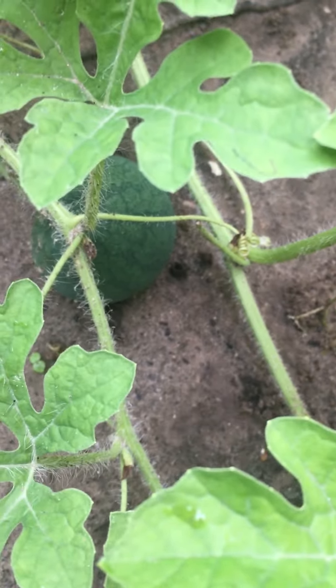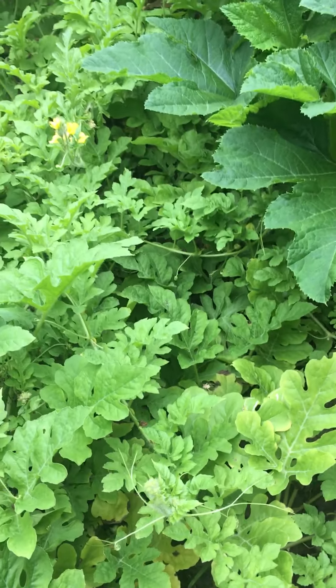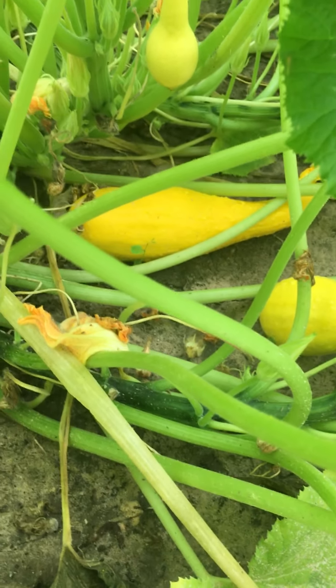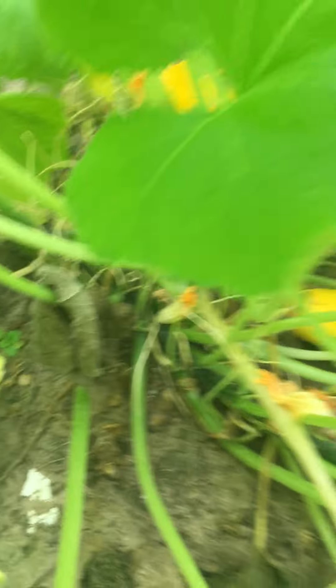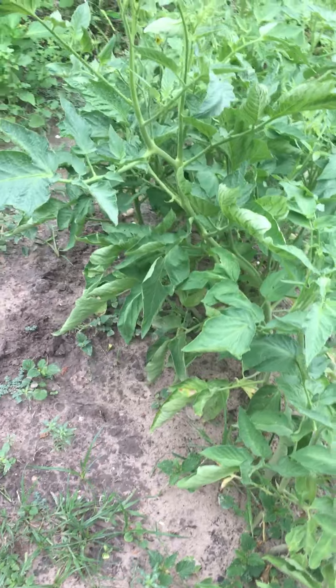That right there is a zucchini. Look at the squash — that one's ready right there. And these over here, this is tomatoes.